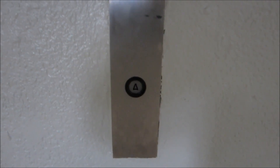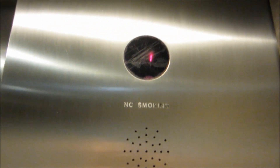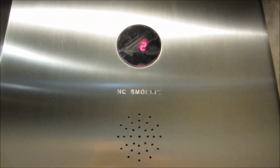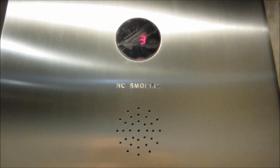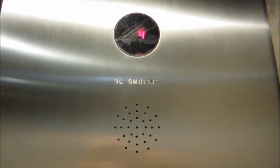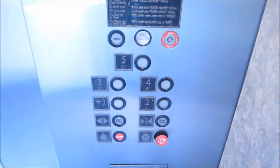Here we come to the elevators at the Orbitum Plaza Parking Garage. Let's go to 5. Let's go to 1.